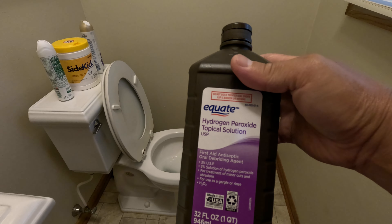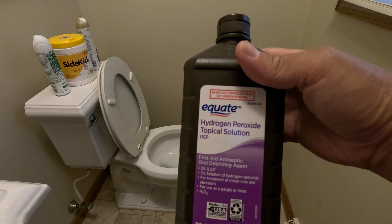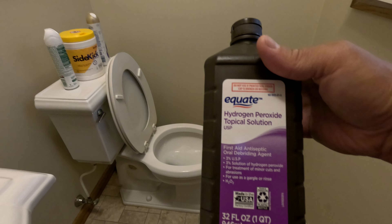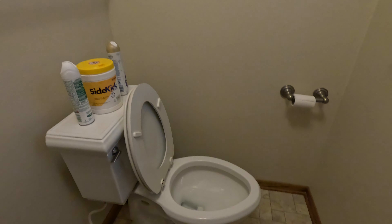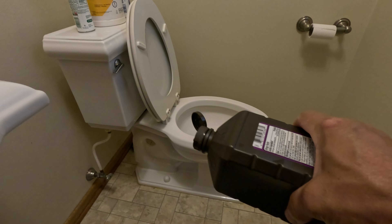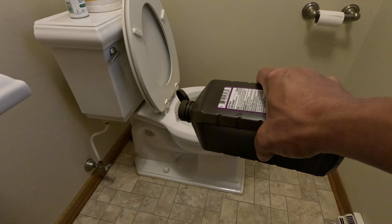So this is the main ingredient right here — hydrogen peroxide topical solution. This will kill the piss smell basically. All I do is just pour some all over the bathroom floor right here.